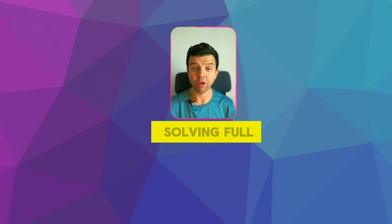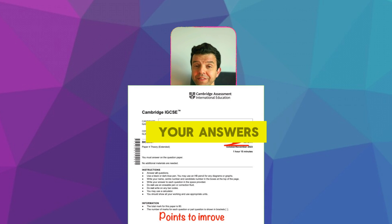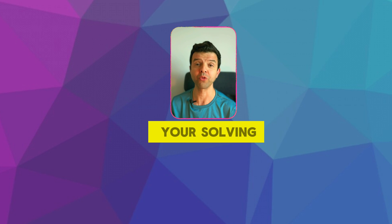Meanwhile, you'll also be solving full exam papers and submitting those for me to check over your answers and to give you feedback so you can improve your solving skills.